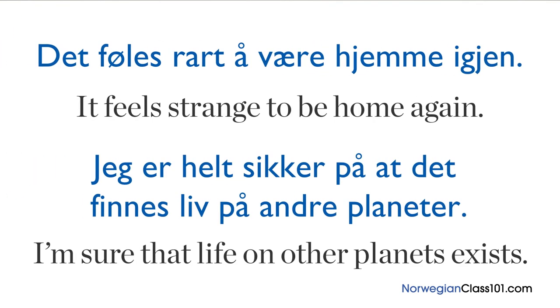Last, let's go over some non-passive s-verbs. These are used for feelings, emotions, and thoughts. For example, 'det føles rart å være hjemme igjen', which means 'it feels strange to be home again'. Or 'jeg er helt sikker på at det finnes liv på andre planeter', meaning 'I'm sure that life on other planets exists'. And that's it for this lesson — I hope it helped!